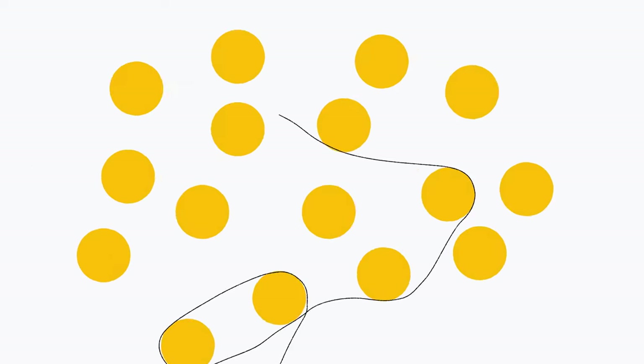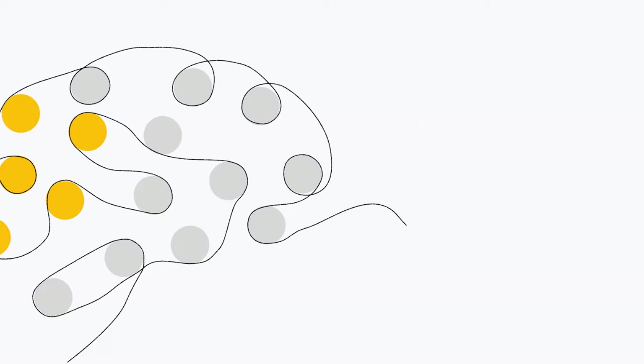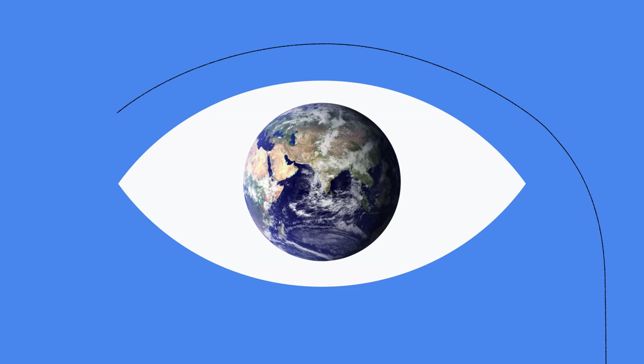Did you know 30% of the neurons in the cortex of the brain are for vision? It's true. Humans process much of the world visually. Computers, on the other hand, don't. Or at least they didn't.